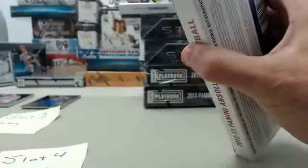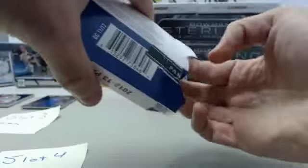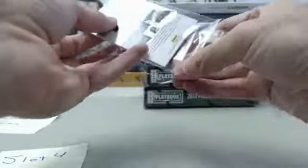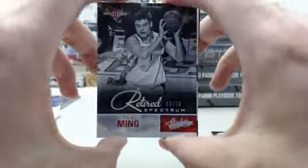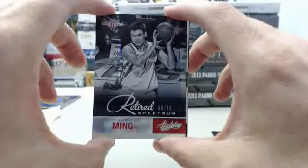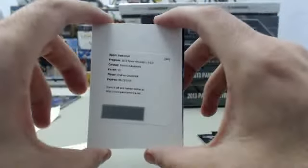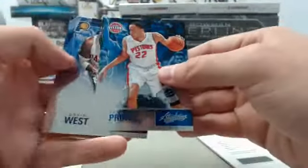And finally, slot number 4 here for Robert. Good luck. We've got a Grant Hill. Big hit — Yao Ming retired Spectrum card numbered 8 of 10. Very cool hit right there on Yao Ming. And we've got another redemption — a rookie autograph from Andrew Goudelock from 2012 Panini Absolute. Tayshaun Prince and David West finish up the box.